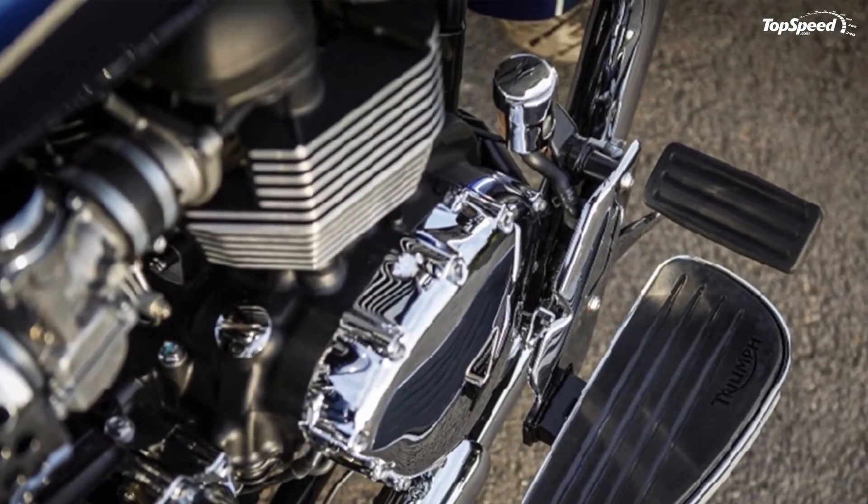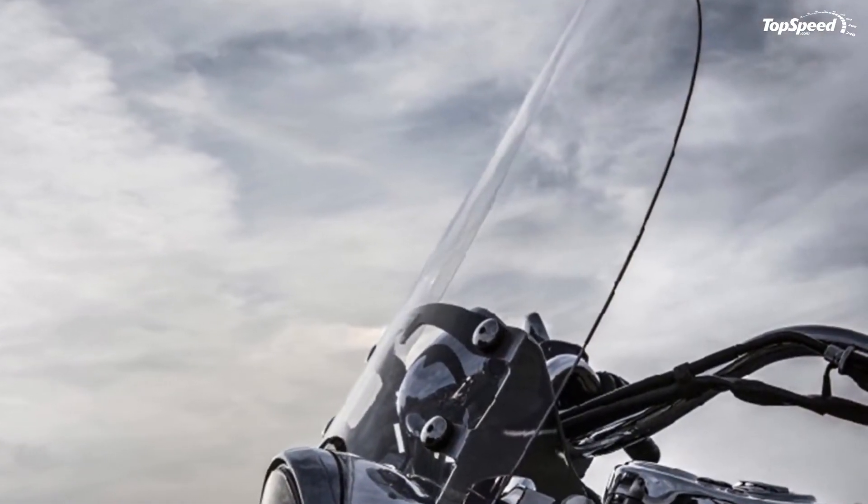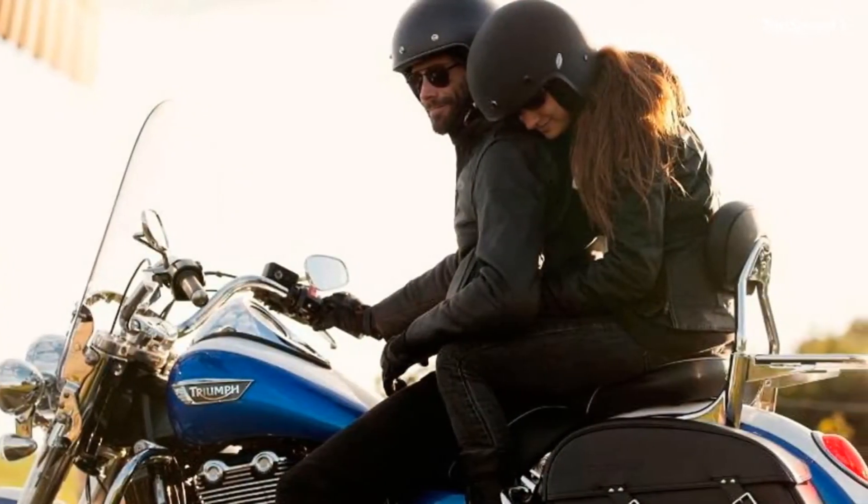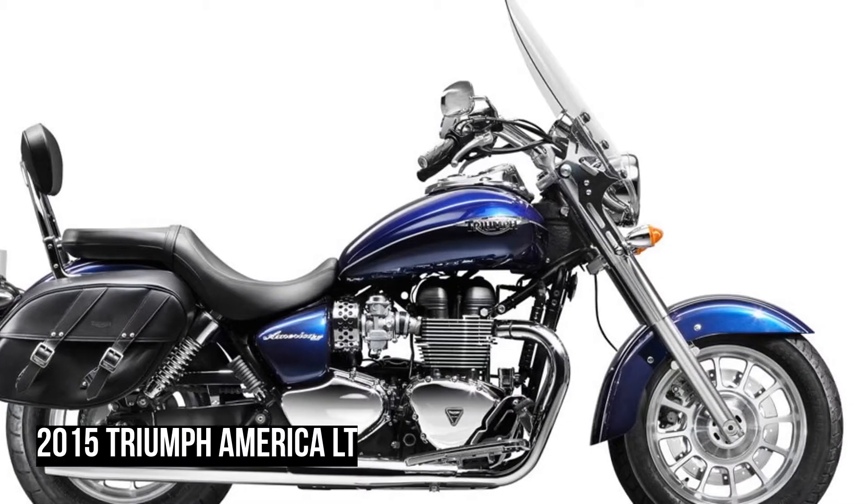The forks are raked out at a shallow angle and feature polished shrouding and silver legs that match the chrome springs and covers of the laid-down twin rear shocks. The America's suspension works hard to provide laid-back comfort and road feedback in true cruiser style.